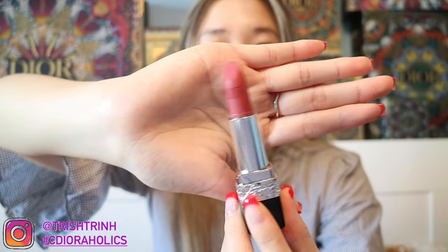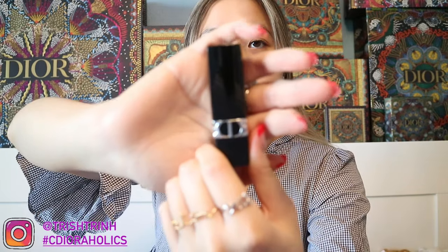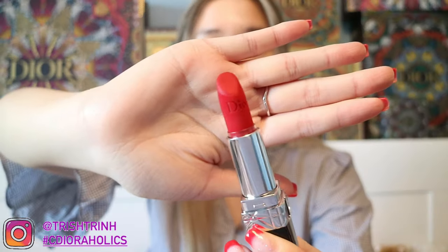For lipsticks — this one I'm wearing today is the Rouge Dior 772 Classic Matte, kind of a light pink nude shade. It's so beautiful and I love the matte formula the most. The other one is in the new CD packaging — the Rouge Dior 760 Favorite Velvet, which is a gorgeous hot red-pink shade. This one is also refillable, so you can take it out and put a new color in. Simple and easy.